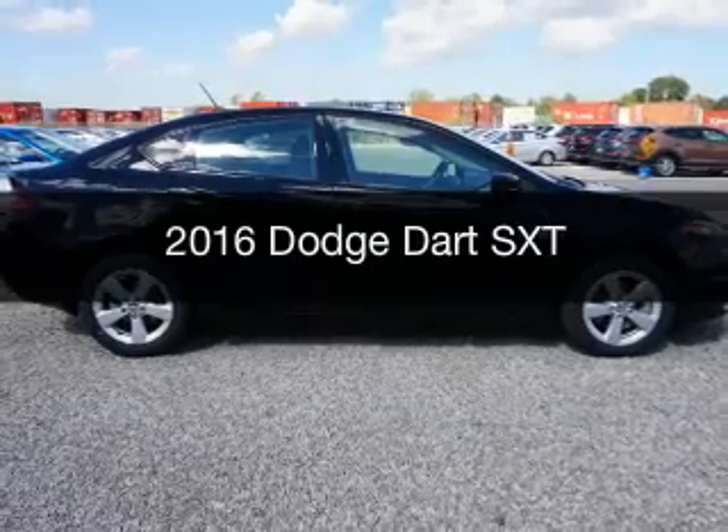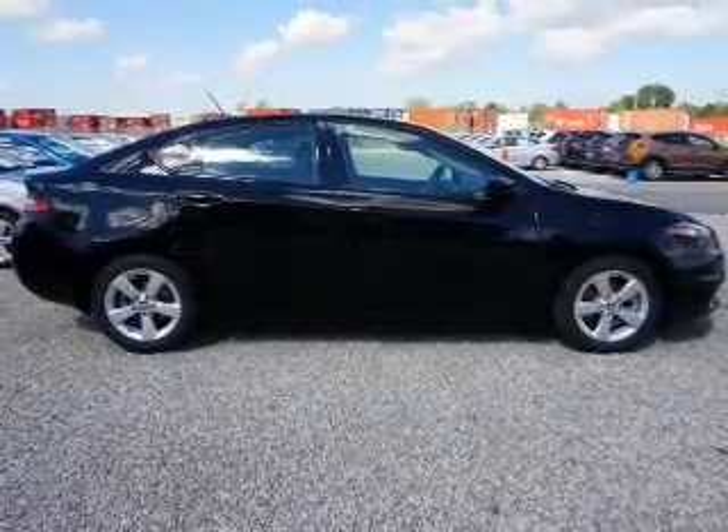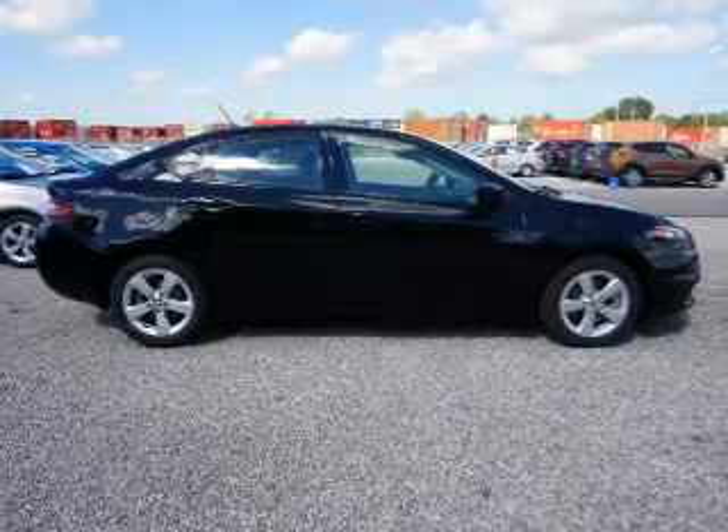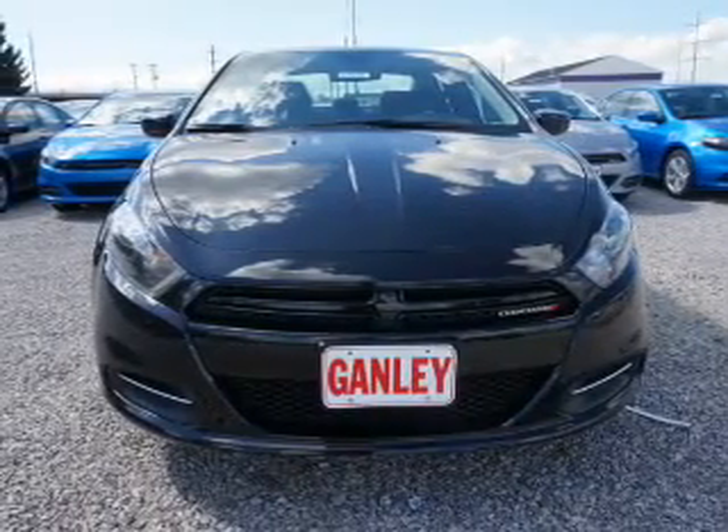This is a new 2016 Dodge Dart. Grab life by the horns. It's powered by front wheel drive, engine, and an automatic transmission.